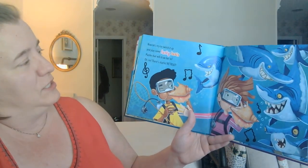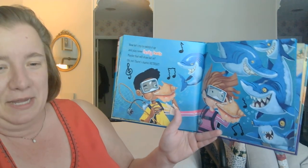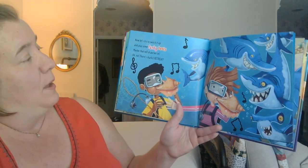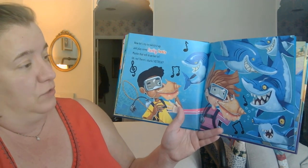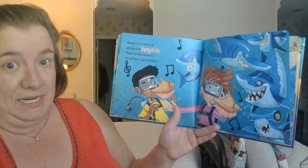Now let's try to switch it up and play some funky beats. What kind of musical instrument are they using? You see that? Maybe that will draw her in. Oh no, there's sharks. Retreat! What do you think retreat means? They're sharks — get away, swim away.